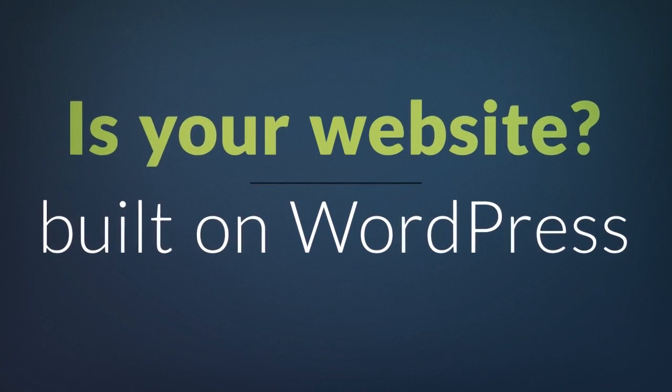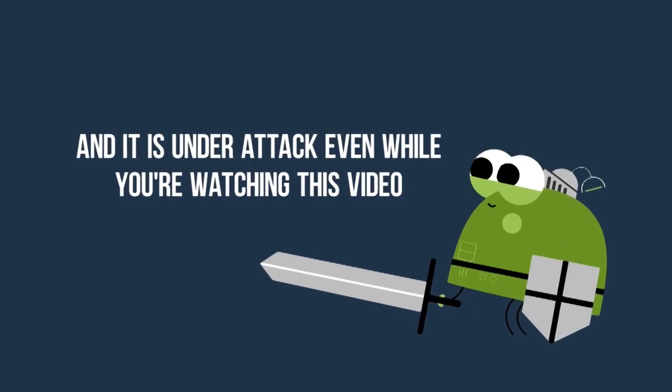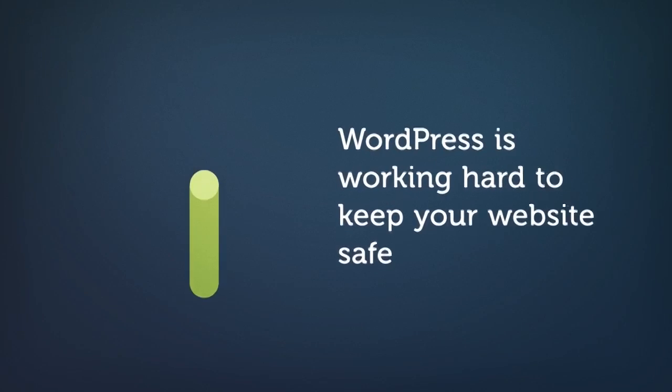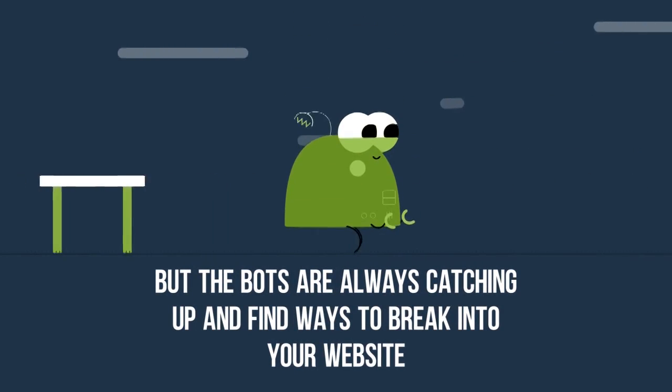Is your website built on WordPress? Then you probably know it was already detected by hackers' bots, and it's under attack even while you're watching this video. WordPress is working hard to keep your website safe, but the bots are always catching up and find ways to break into your website.